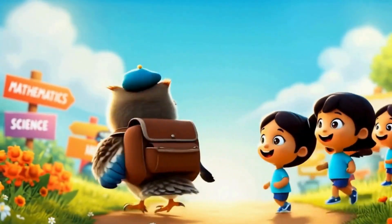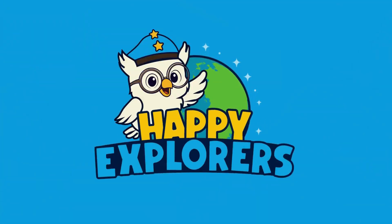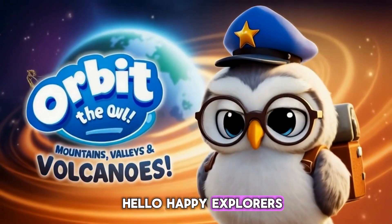Happy Explorers, come learn and play, where fun meets learning every day. Hello, Happy Explorers!